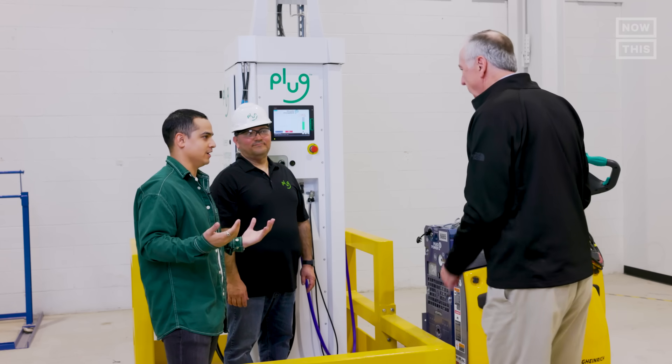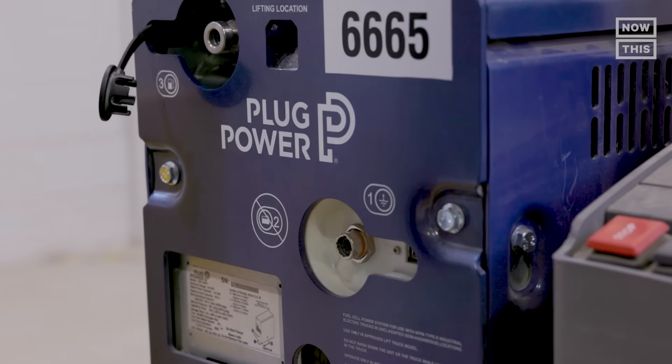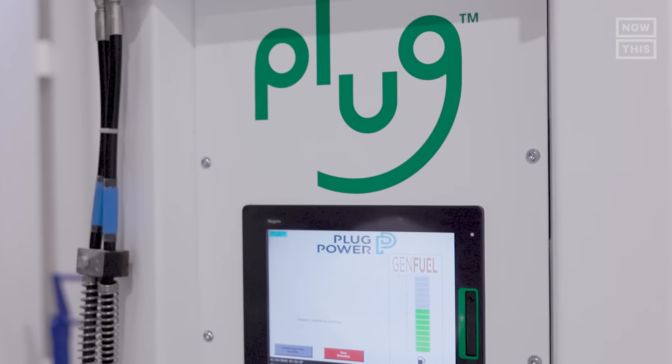I would love to take it for a spin. I'll definitely be coming back to take a forklift for a ride. But first, let's look at green hydrogen's pros and cons.